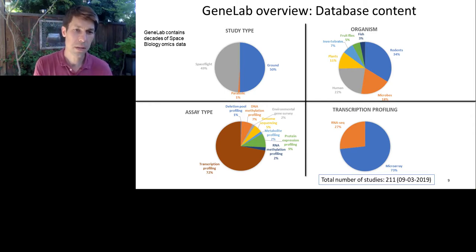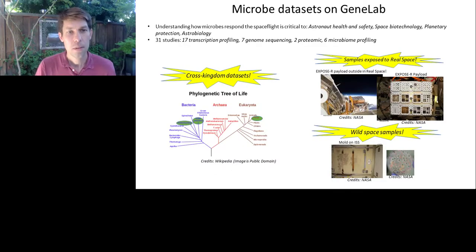Most of the GeneLab data system consists of transcription profiling, and most of that is microarray. Within GeneLab, there are a number of very interesting microbiology data sets spanning all three kingdoms — bacteria, archaea, and eukaryotes. They also include data for some very interesting payloads, such as the Expose-R payload in which microbes were exposed to true space to see what would survive in the vacuum of space. But the main focus here are what we call 'wild space samples,' including profiling of the microbiome of the International Space Station. In particular, the Microbial Tracking 1 data is within GeneLab.